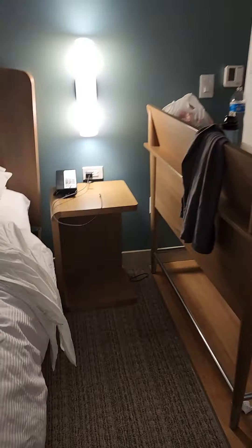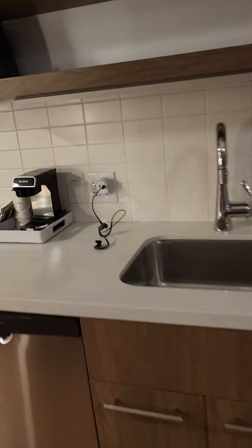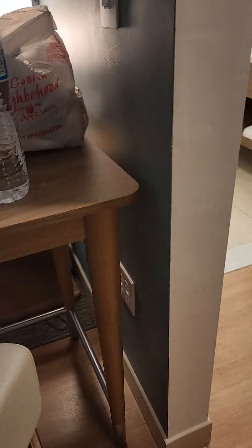Just about every light in this room is motion-sensored, except of course the lamps. I really like the fact that the lamp has a little USB port right in it — that's pretty useful. There are lots of power outlets on both ends of the bed, under the desk, and around the room. Plenty of connectivity throughout.